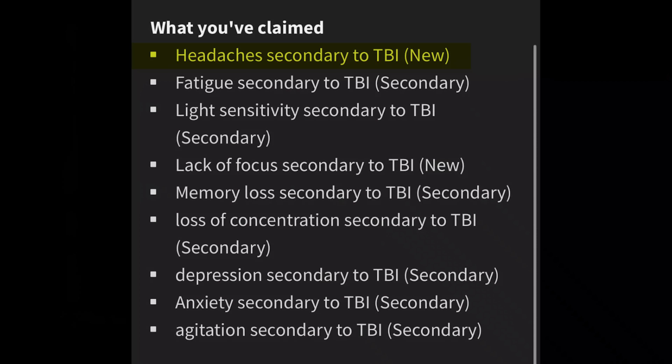So we have: headache secondary to TBI, fatigue secondary to TBI, light sensitivity secondary to TBI, lack of focus secondary to TBI, memory loss secondary to TBI, loss of concentration secondary to TBI, depression secondary to TBI, anxiety secondary to TBI, and agitation secondary to TBI.